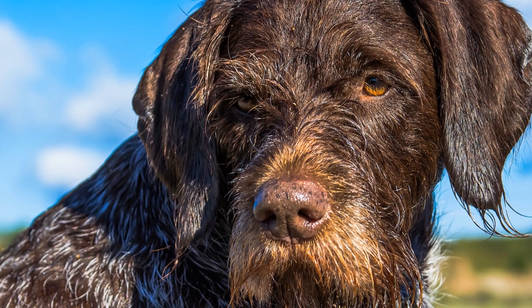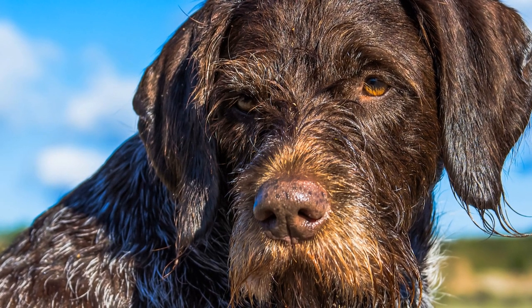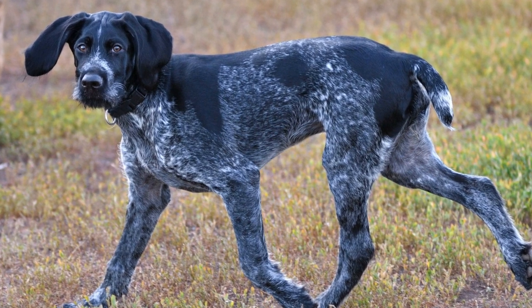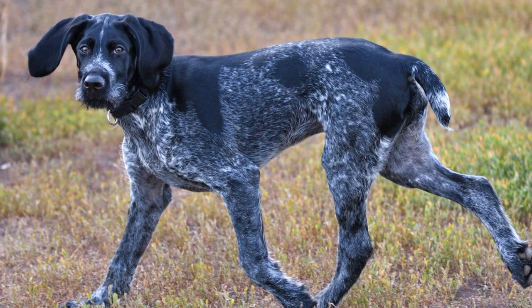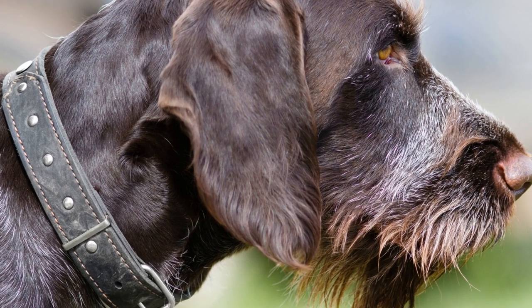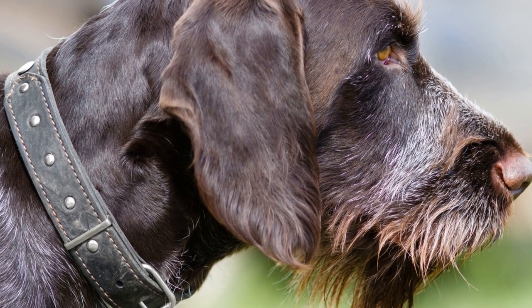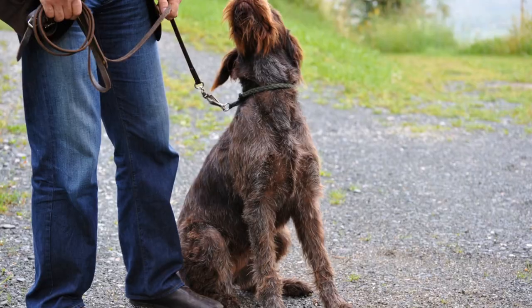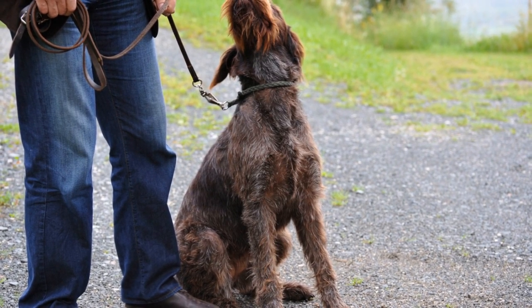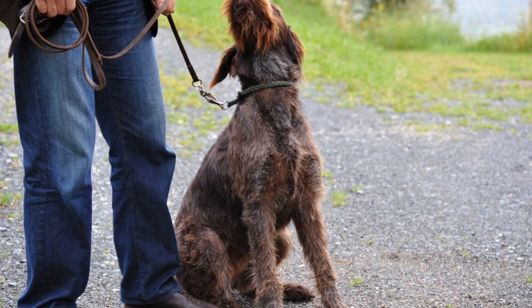Maintaining the German Wire-Haired Pointer's beard and eyebrows is crucial for their overall health and appearance. Owners need to ensure proper grooming and hygiene practices to keep these facial features in good condition. Regular brushing and trimming of the beard will help prevent matting and keep it clean and tangle-free. Additionally, it is important to clean the beard after meals to remove any food particles or debris that may have gotten stuck.